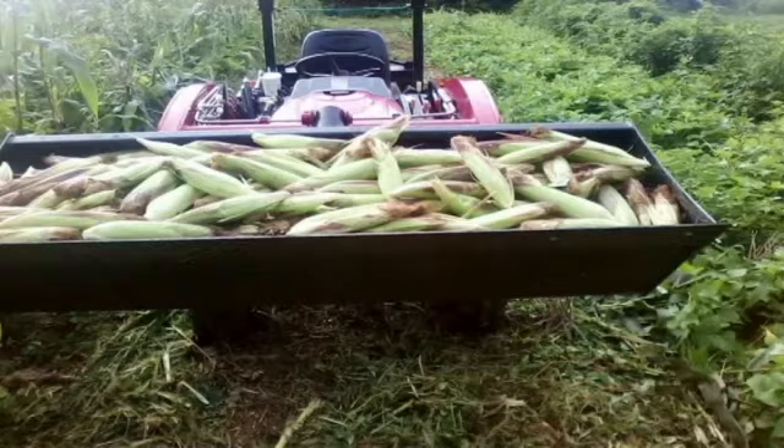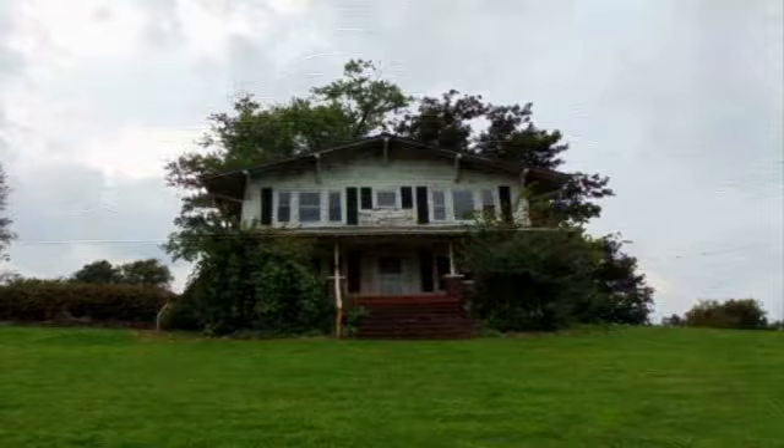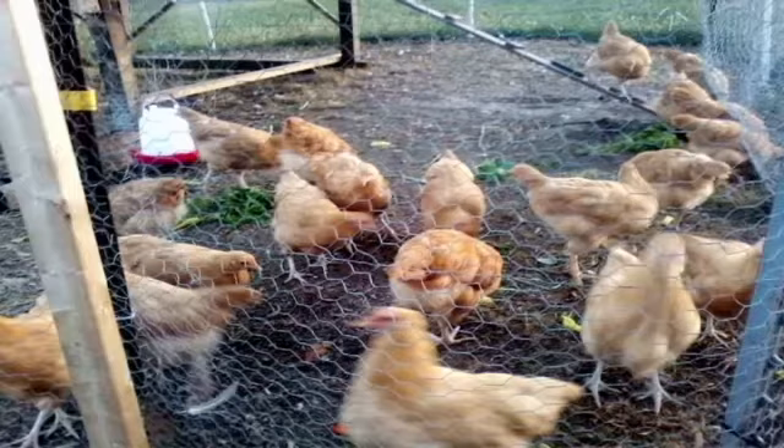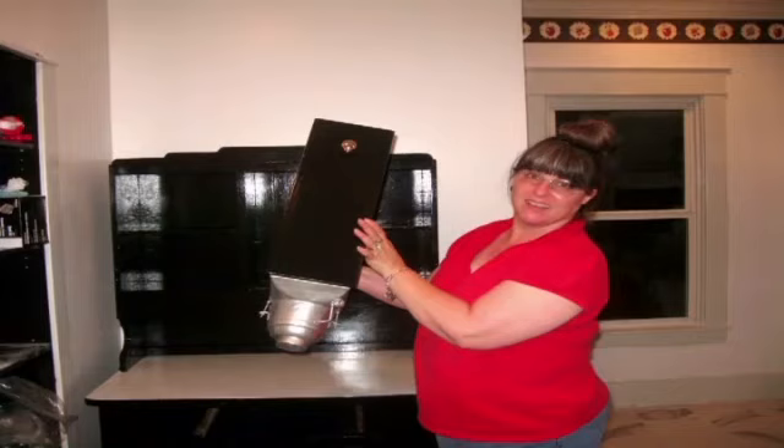In 2015 we left the rat race and went to the farm. We bought a hundred-year-old farmhouse and nine acres. After three years of extensive renovations we can finally call ourselves College Hill Farm.